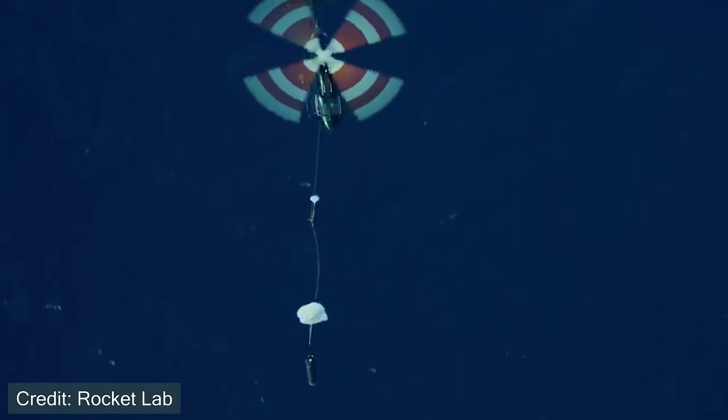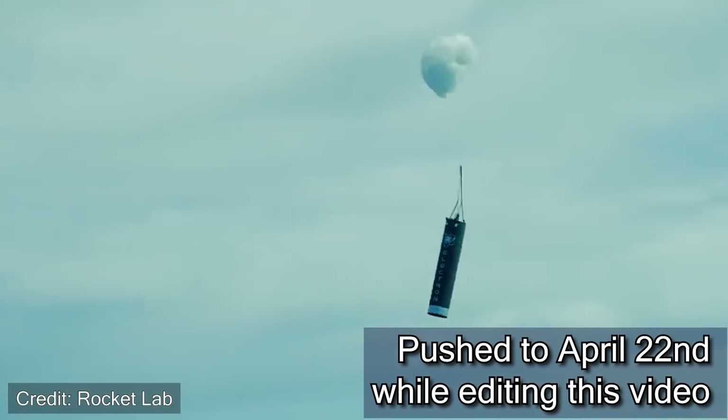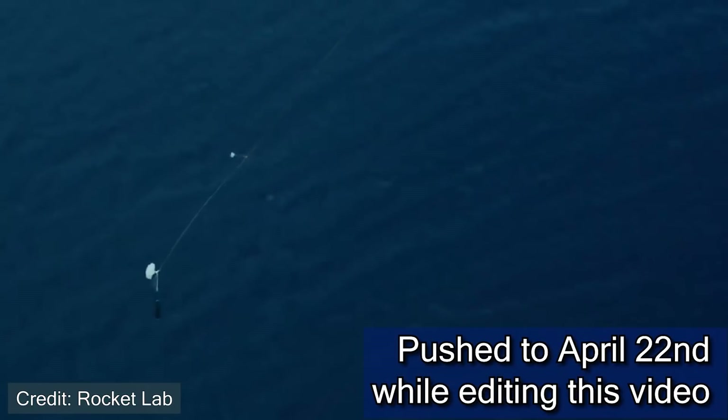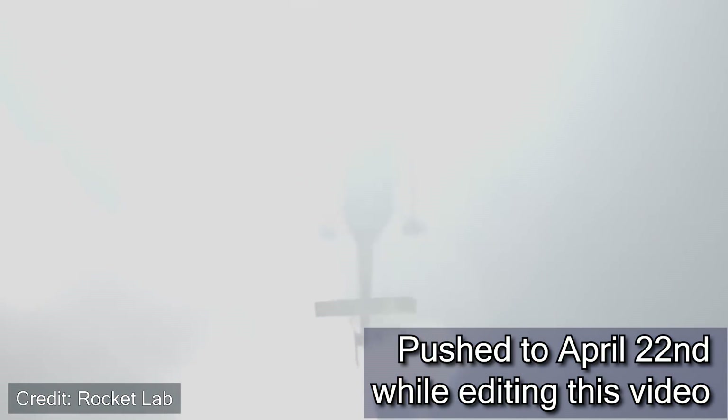If you want to follow along with this launch, it's currently scheduled for April 19th of 2022, a Tuesday at 6:35 PM Eastern Time. Be sure to follow along to see whether or not they're able to safely recover the vehicle.